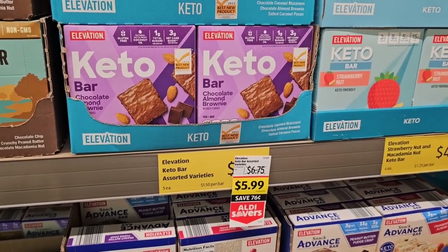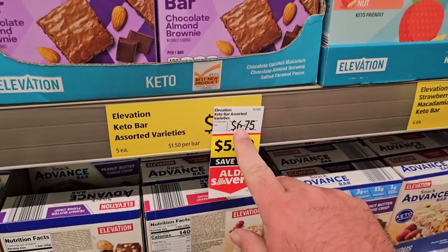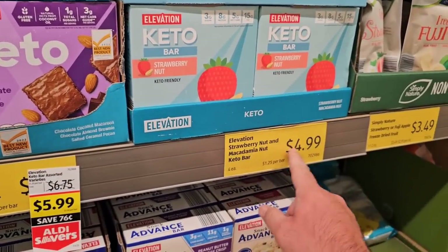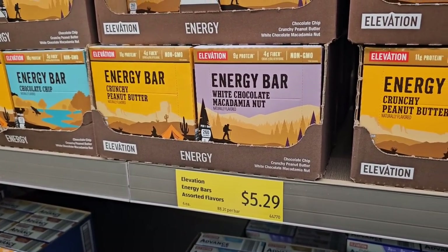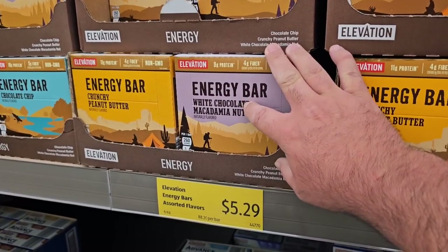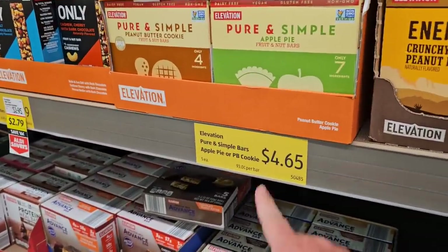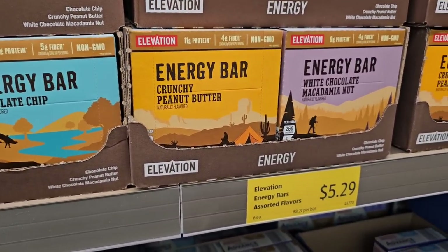Someone the last time I was here was asking if I would check on the prices of the keto elevation bars. Someone said they went up to $6.75. Well, they're on an Aldi Saver deal for $5.99, so this might be the time to get them. They also have these strawberry ones here for $4.99. Even the energy bars — these just started coming back in like a couple months ago. They were $4.65 and now $5.29. Some are still $4.65, so there's no rhyme or reason anymore.